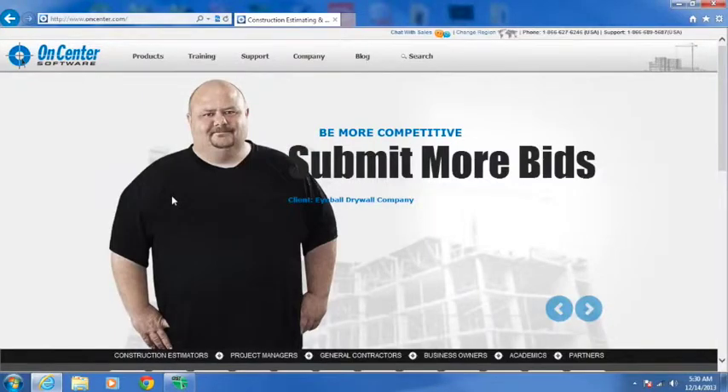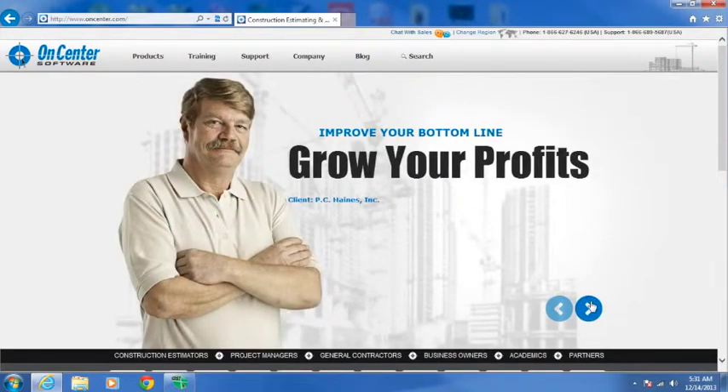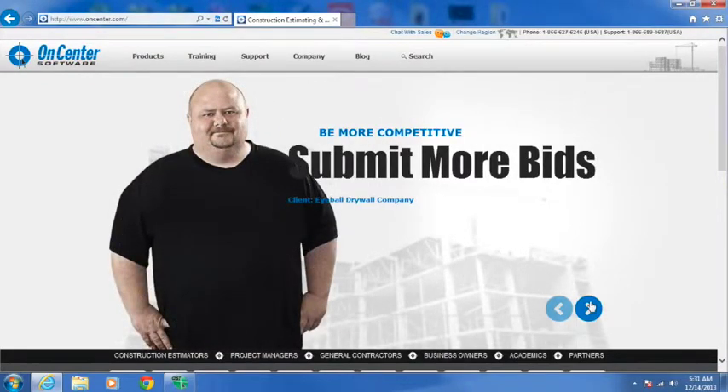Let's go ahead and start here and we'll go to their website. They have a nice clean, sleek website. You can see in the middle: 'Be more competitive, submit more bids.' On-Screen Takeoff is easy, efficient, and fast — you can learn this program in minutes. It says 'help estimators bid more work,' improve your bottom line, grow your profits. You bid more work, you win more jobs, and you increase your bottom line.